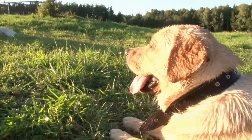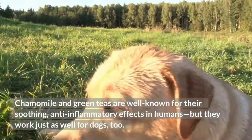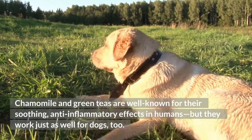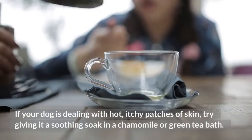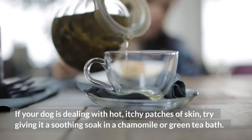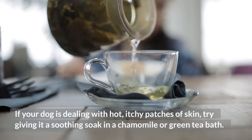Chamomile and Green Tea. Chamomile and green teas are well known for their soothing, anti-inflammatory effects in humans, but they work just as well for dogs, too. If your dog is dealing with hot, itchy patches of skin, try giving it a soothing soak in a chamomile or green tea bath.